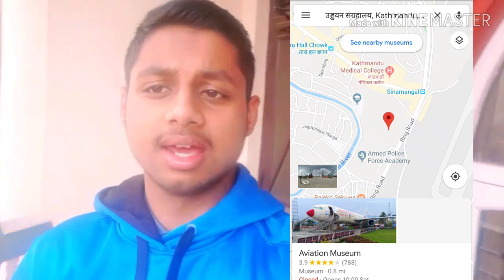Guys and girls, ladies and gents, welcome to this new video on V-Sire Logs. After a really long time, so today we're visiting the Aviation Museum of Kathmandu. There's the location if you haven't visited it. And yeah, let's start the journey.